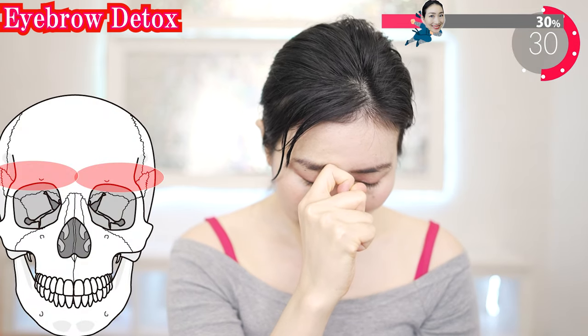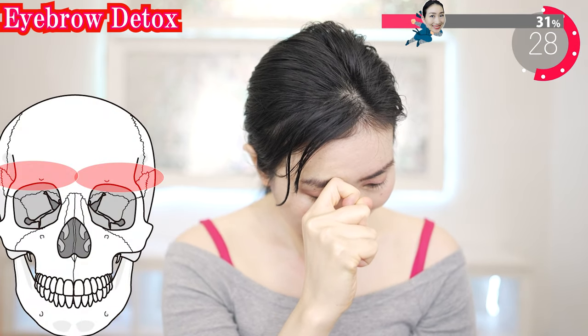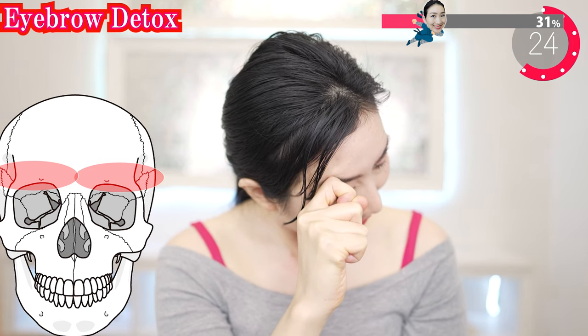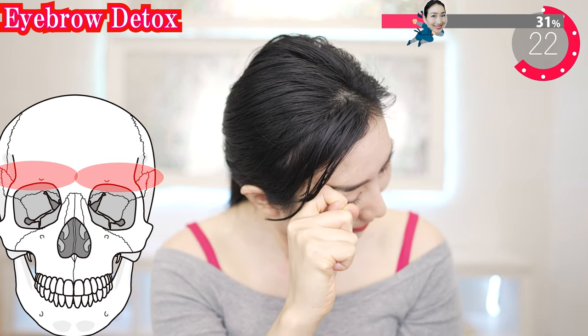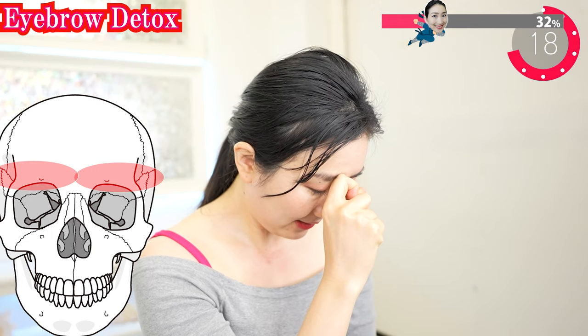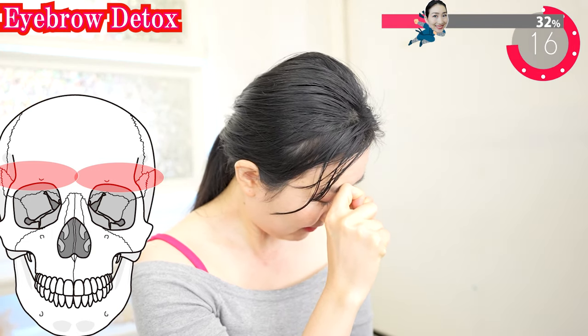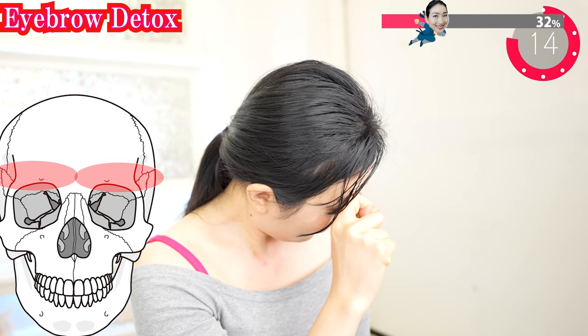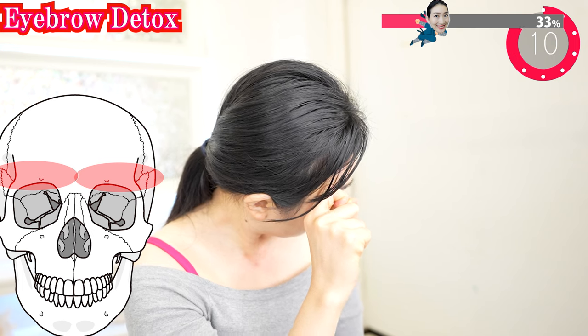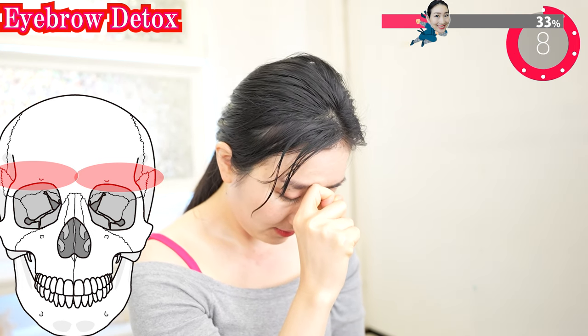Make your finger like this and put it in here and do like this. Put your elbow on the table and fix your hand to do this. As these bones decrease, your eyelids hang down, so let's stimulate the bones here. Breathe slowly. Relaxation is the key to bringing you the effects.